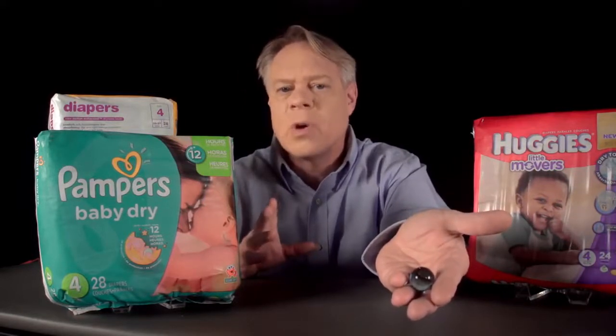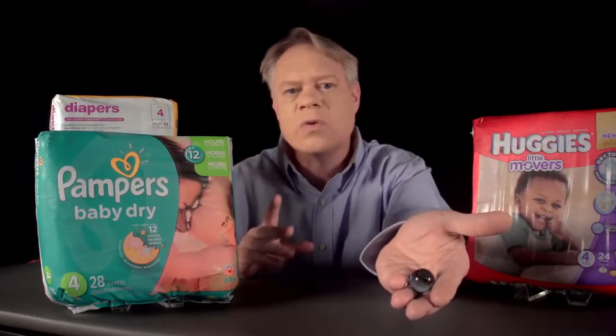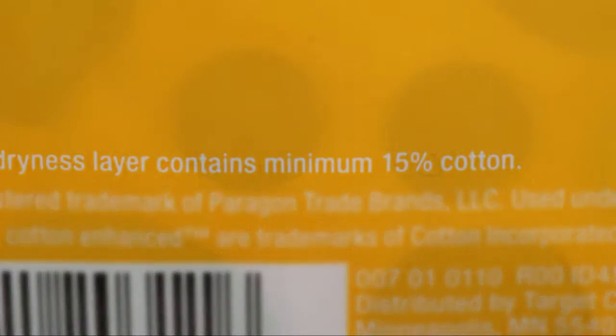Superabsorbent is so effective that when it forms a gel with the urine, it can block the flow of urine to unused parts of the absorbent core. So in many diaper brands, it's mixed throughout with about 15% cotton, which provides channels for water to reach the unused superabsorbent.